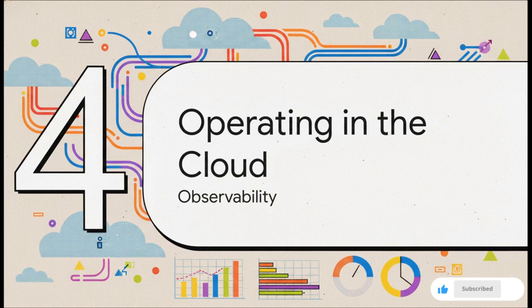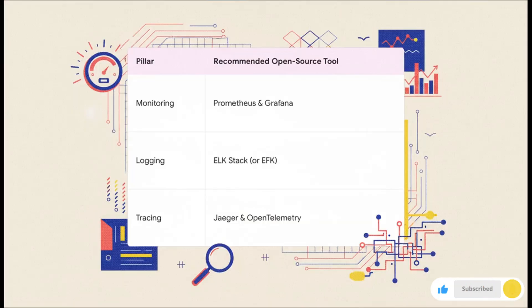We've built our infrastructure with code and automated our pipelines. What's left? It's the final crucial piece of the puzzle: actually running all this stuff in the cloud and making sure it's working properly. That's where observability comes in — it's all about understanding what's happening inside your systems. It really breaks down into three main pillars. For monitoring, learn Prometheus and Grafana. For logging, the go-to is the ELK stack. And for tracing, it's Jaeger and OpenTelemetry. These are all powerful open source tools, and if you learn them, you'll understand the fundamentals behind big enterprise tools like Datadog, so you'll be set no matter where you go.